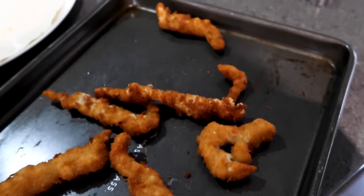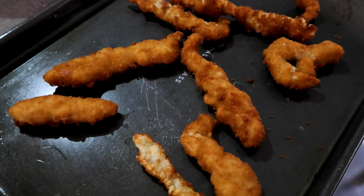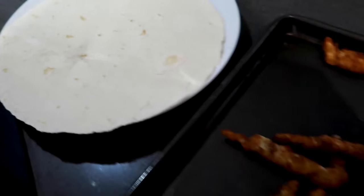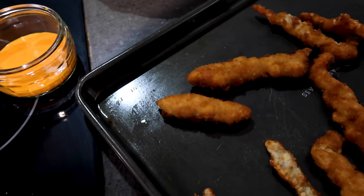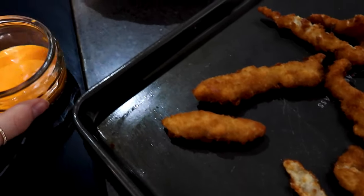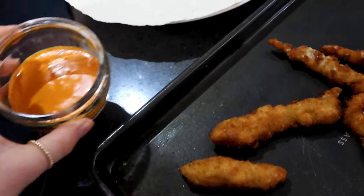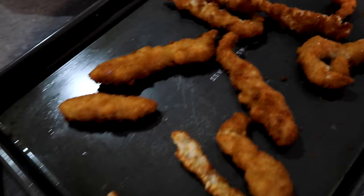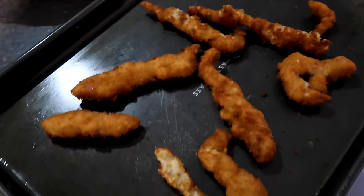I thought I'd start the vlog here while the lighting is nice. These are the little chicken fingers - they actually taste really good. We've got one tortilla left so I'm thinking of making a little wrap. They've got this katsu mayonnaise so I might pop a little bit of that on.